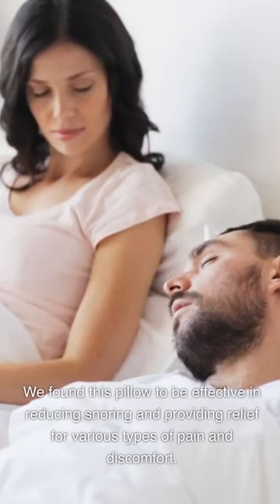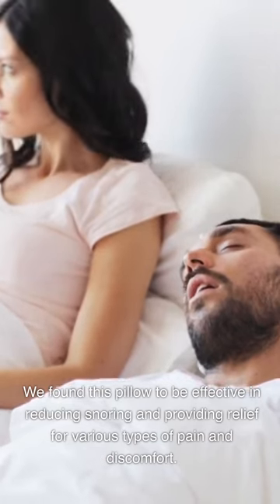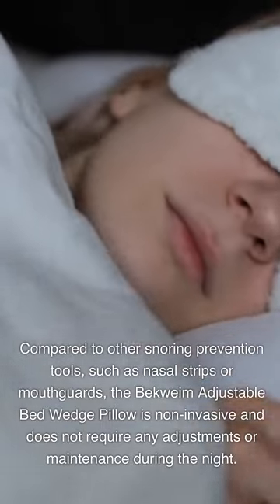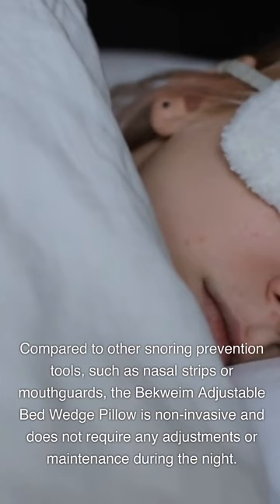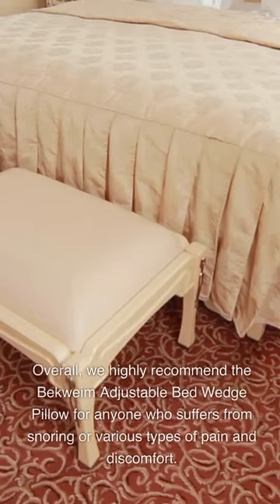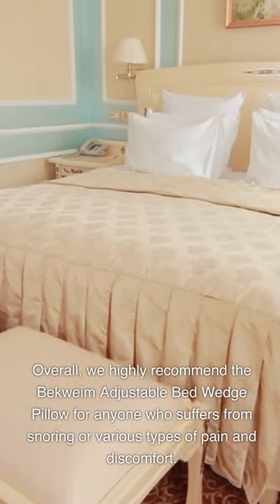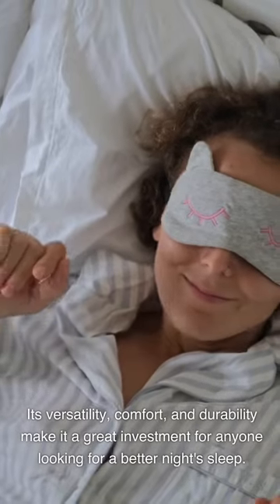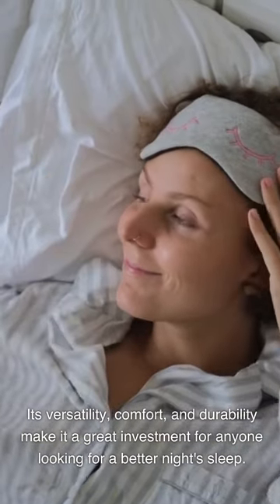We found this pillow to be effective in reducing snoring and providing relief for various types of pain and discomfort. Compared to other snoring prevention tools such as nasal strips or mouth guards, the Beckwame Adjustable Bed Wedge Pillow is non-invasive and does not require any adjustments or maintenance during the night. Overall, we highly recommend it for anyone who suffers from snoring or various types of pain and discomfort. Its versatility, comfort, and durability make it a great investment for anyone looking for a better night's sleep.